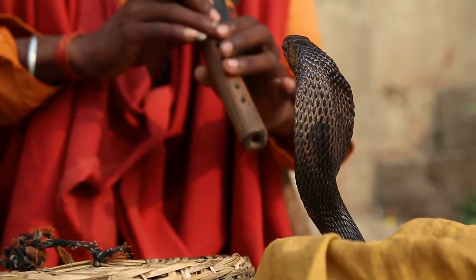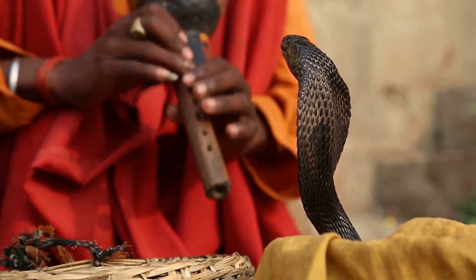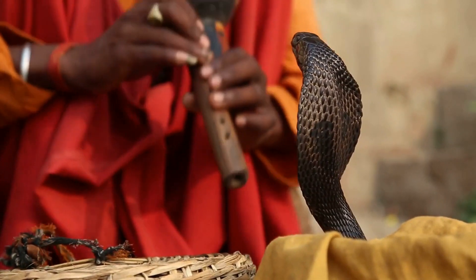It can be difficult for amateur snake observers to determine whether a snake is venomous or non-venomous based on appearance, so it is important to either avoid them or approach them with the help of a professional.